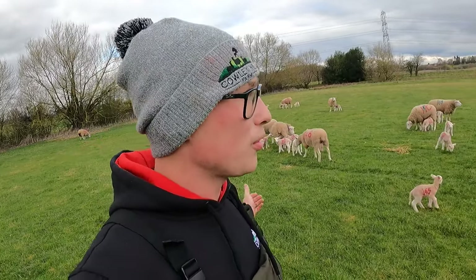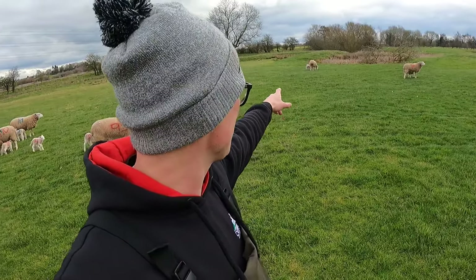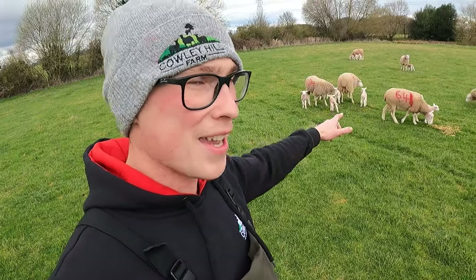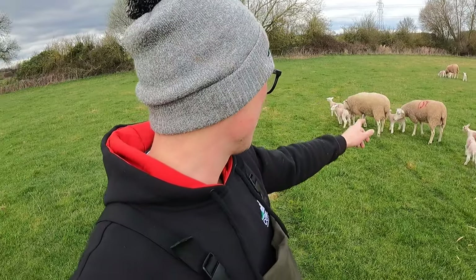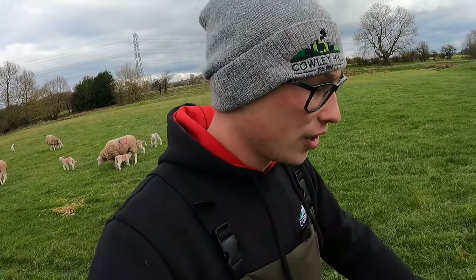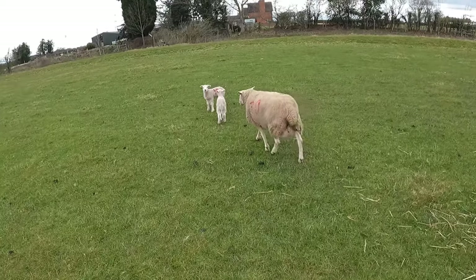That is all the ewes let out. We have a few success stories: number 68, the one with the big nipple, is out with her lamb. Number 92 was a bit short on milk but she's out now. We also have 641 — aka 146 — and 149, the chocolate milk ewe, has come out too. Five ewes that lambed a couple of days ago are out as well. Now I'm going to head over to check on the lamb that had pneumonia — fingers crossed all is okay.